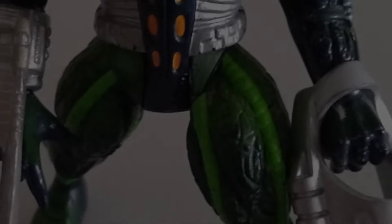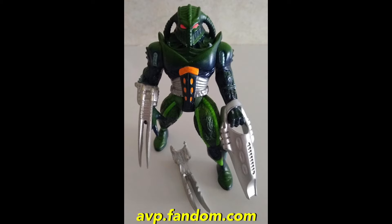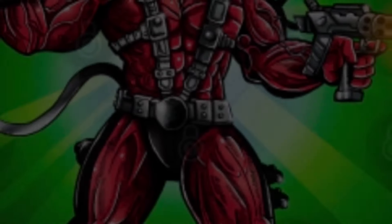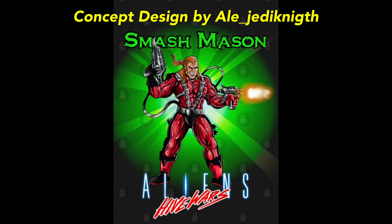There was also going to be two additional marines released — Arzor, who is a predator-looking sort of marine with big predator armor, a big bulking character. But the one I want to pay attention to and have focused on most recently is Smash Mason, an unreleased colonial marine from the Aliens Hive Wars line.